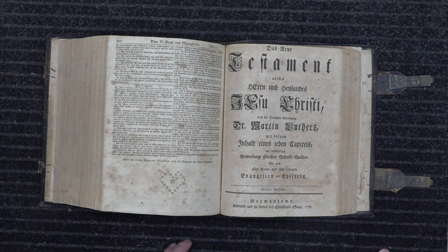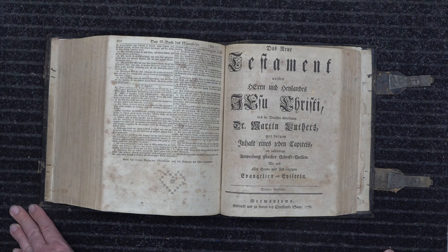No other Bible before this one in 1776 had been totally printed with all-American materials — everything sourced here in America. Of course, they were still under the rule of England at the time, and this Bible was actually illegally printed.